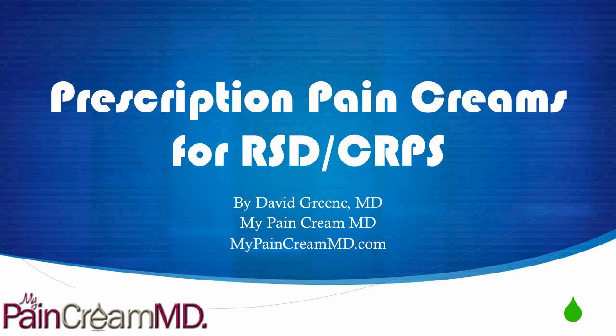Hello, this is Dr. David Green with My Pain Cream MD. Today the topic is prescription pain creams for RSD and CRPS.